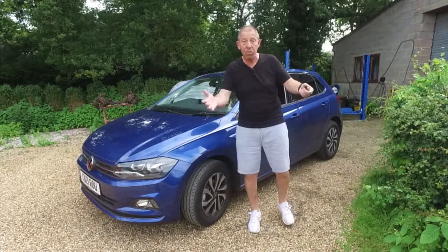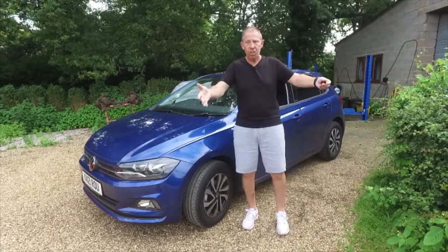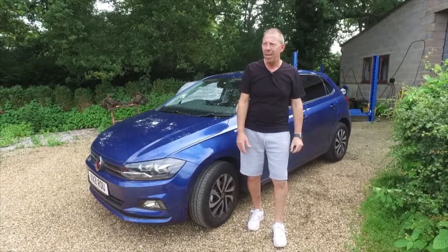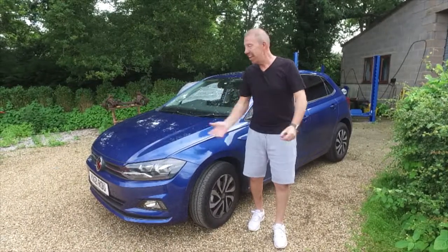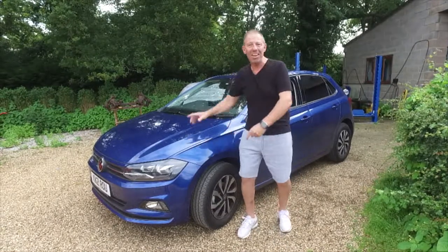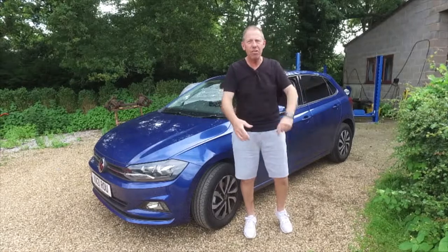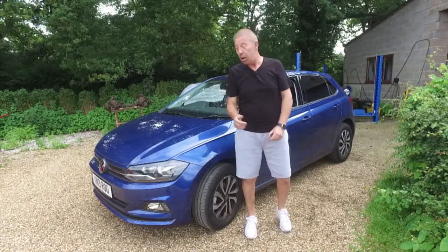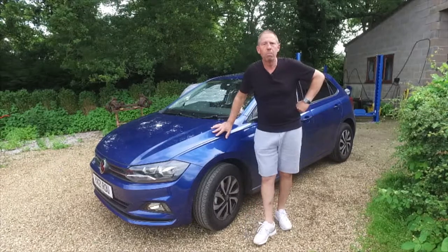This car is so old that AJ actually remembers it from when he was at school - I was a teenager, I remember my biology teacher turning up and just staring. Anyway, let's get around this car, get under the bonnet, get in the back, check out the engine configurations, take it out on the road and give you our evaluation of the new VW Polo.